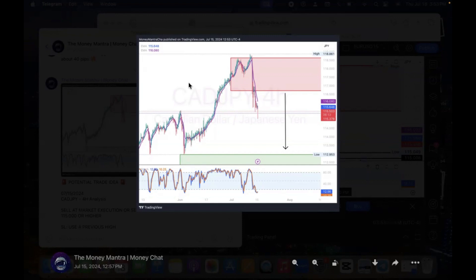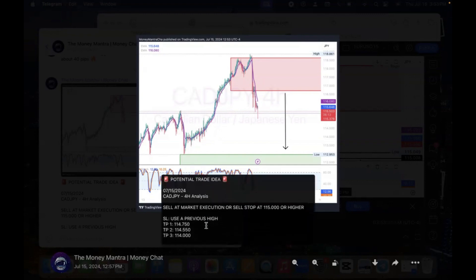In today's quick video we're going to be doing a trade breakdown, where I review trades that I posted for the people I'm currently mentoring. I did recently launch my own personal mentorship program — that information is down below in the description box. In this particular trade we're going to be looking at CADJPY. This analysis was done on the four-hour chart and I posted this trade on July 15th, 2024.